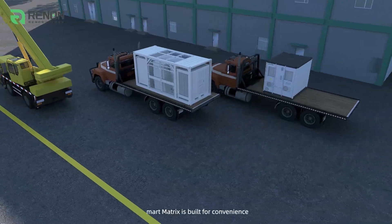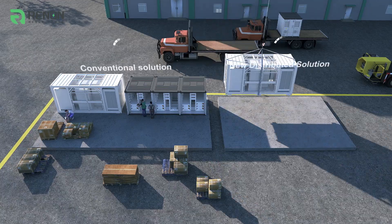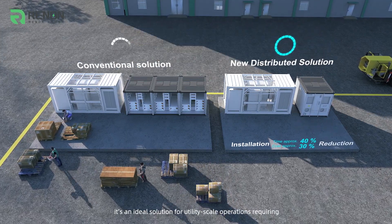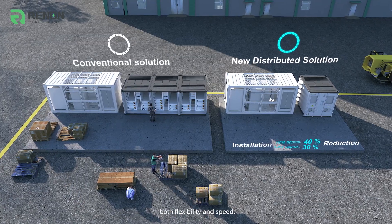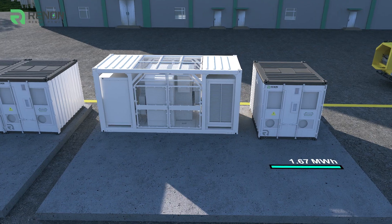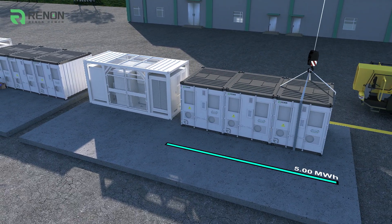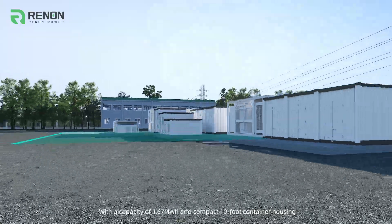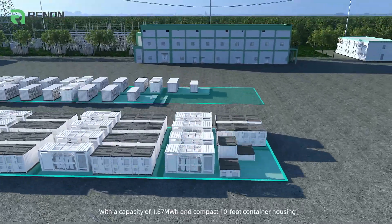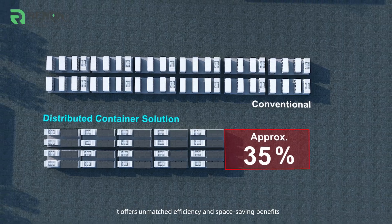Smart Matrix is built for convenience — transported with ease and installed rapidly. It's an ideal solution for utility-scale operations requiring both flexibility and speed. With a capacity of 1.67 megawatt-hours and compact 10-foot container housing, it offers unmatched efficiency and space-saving benefits.